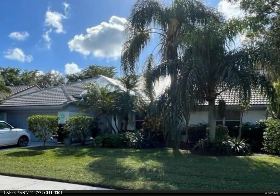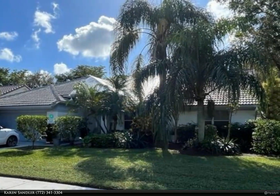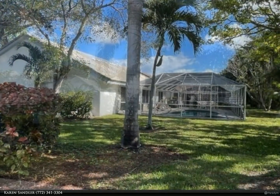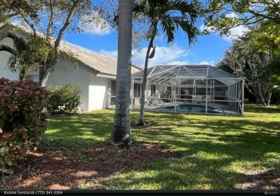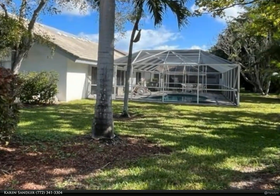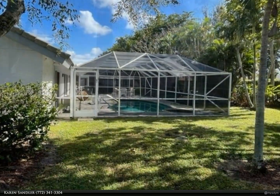This Berkshire Hathaway Home Services Florida Realty property video is presented by Karen Sandler Investors. This is a great one — this home needs a new roof and has active leaks. Cash only, super bones on this CBS three-bedroom.